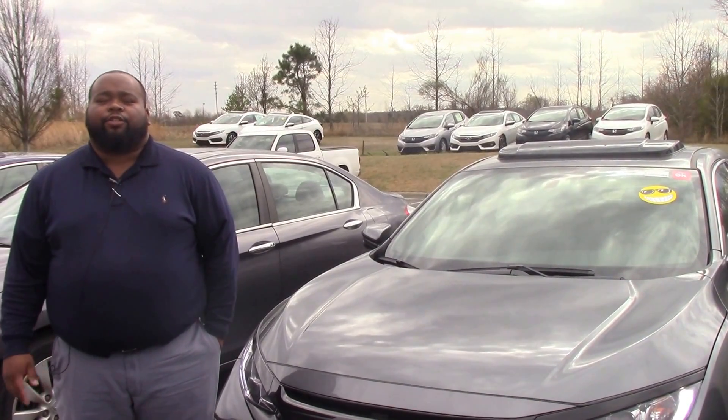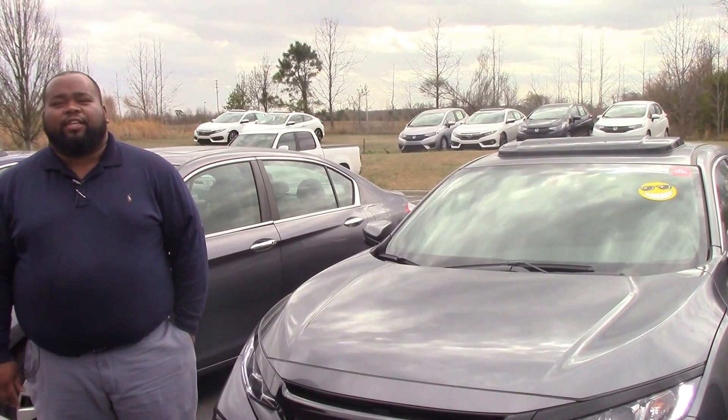Hey folks, I'm McCabe here at Hubert Besser Honda. Today I'd like to show you this beautiful 2017 Honda EX hatch.